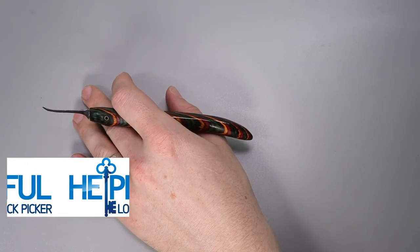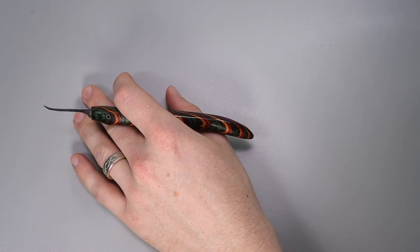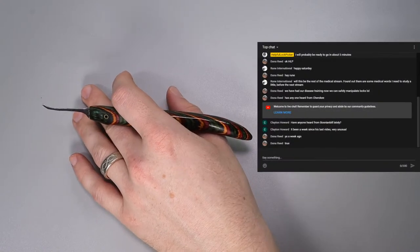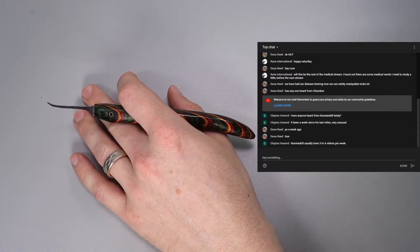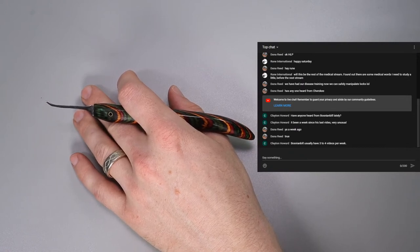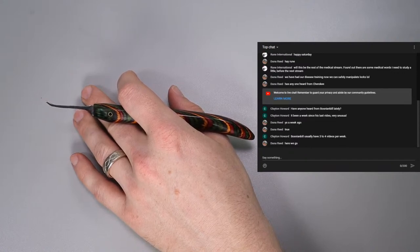Hey guys, how's it going? This is The Helpful Lock Picker here, and welcome back to this week's Lock Sport Update. This is a fun video series that I like to run every single Saturday. It serves as a great place for me to update the community on anything I've been working on, and for the community to update everyone on what they've been working on. I apologize in advance for any loud noise in the background — I have my air conditioner on. It's 90-plus degrees today and I film upstairs, so I don't think I'm going to be able to shut it off. Thank you to everyone that was able to make it out this week.